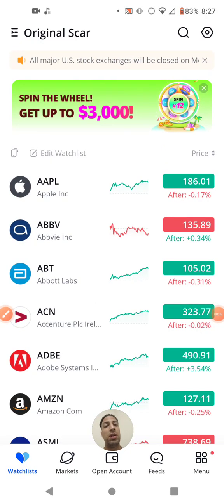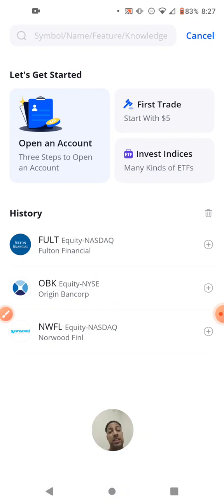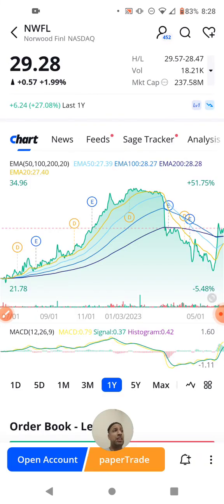Hello everyone, welcome to Smart Investing. I'm Albert, host of the channel. This video is for the banking services sector. The next three stocks I have for today are ticker symbol NWFL, Origin Bancorp which is OBK, and ticker symbol Fulton Financial, FULT. We're going to start from the bottom and work our way up.